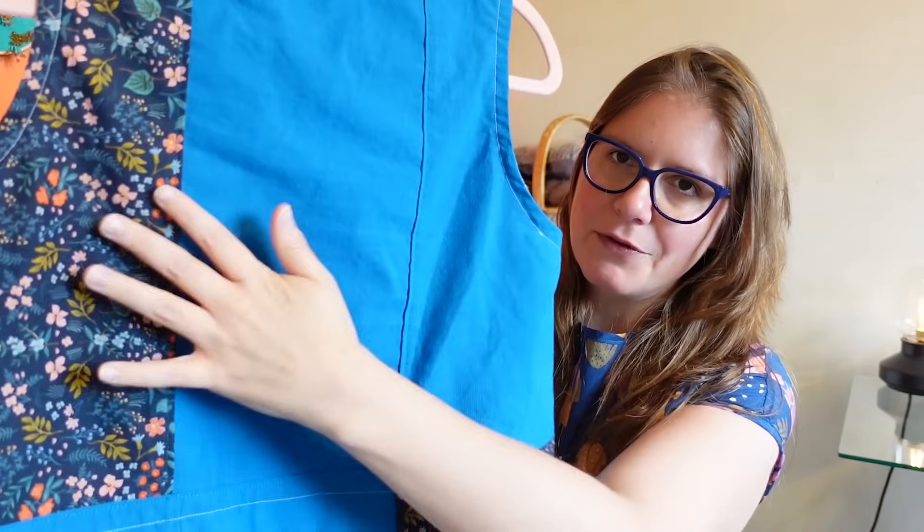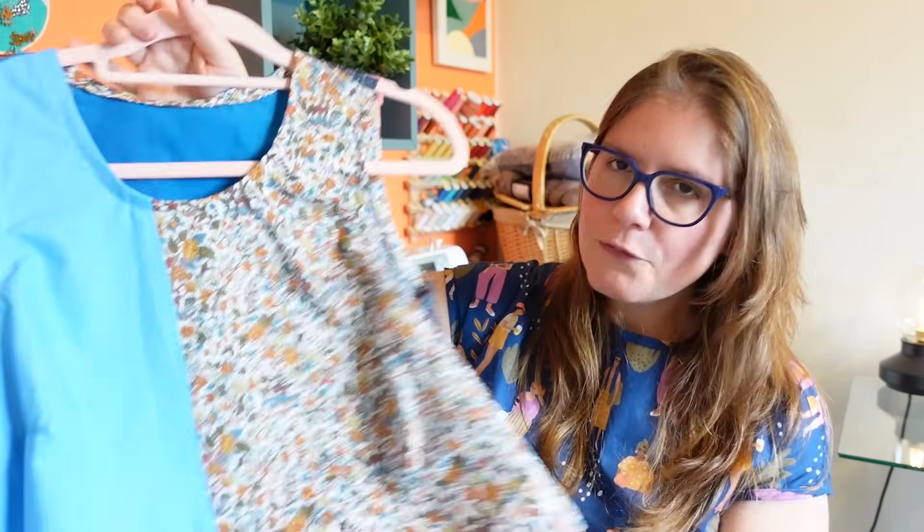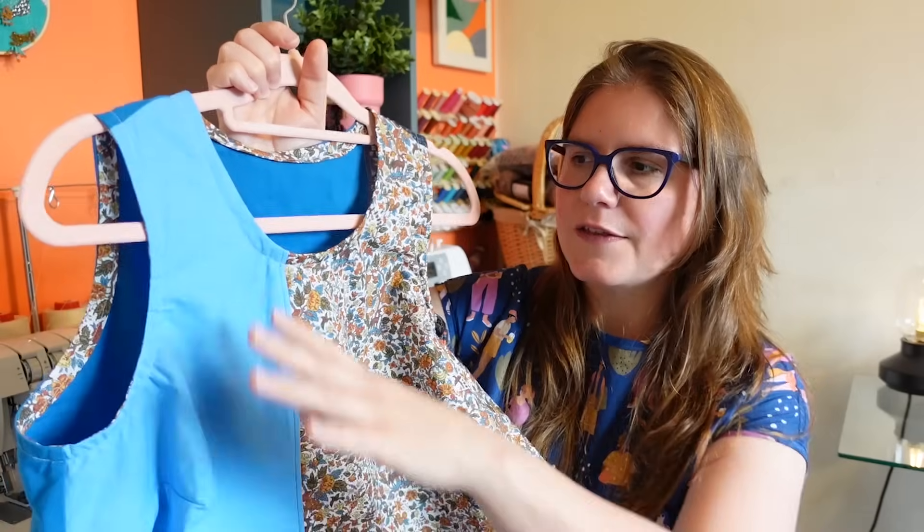However, I feel like the back needed more of the Rifle Paper Co. fabric — I just didn't have enough. The front works a bit more effectively. Also this blue color just washes me out a bit. But the bigger issue is the fit of this top, which has driven me a little bit crazy. I love the concept and the shape — it's got an A-line silhouette with a bit of a bell vibe.